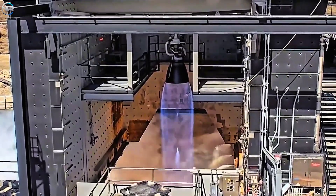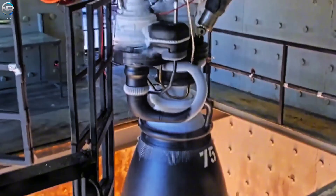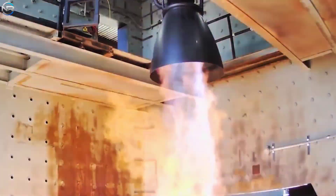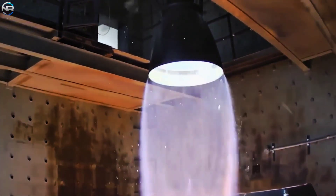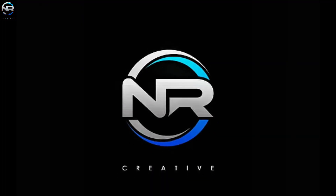SpaceX has given us a real early glimpse. The latest Raptor 3 test served as a preview of what's to come, showcasing some significant improvements to the updated engine. What can we expect from these upcoming developments? Let's discuss it all in today's episode of NRStudio.